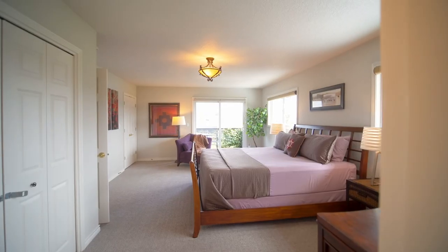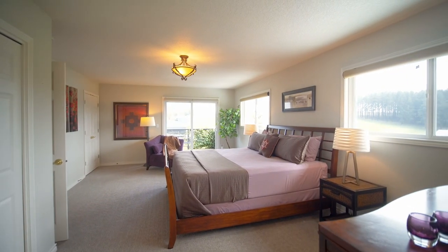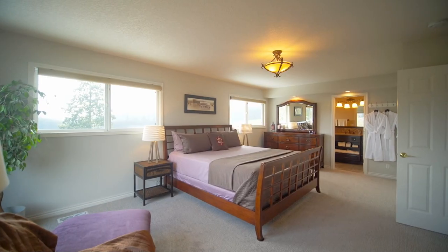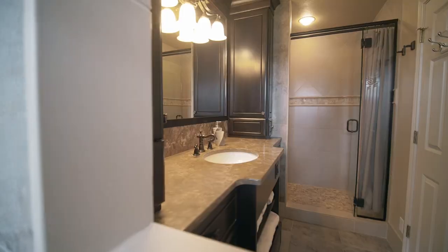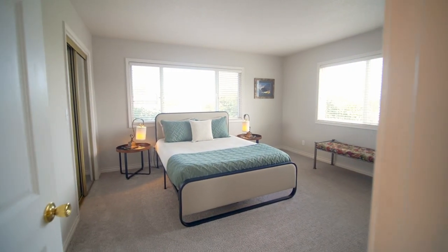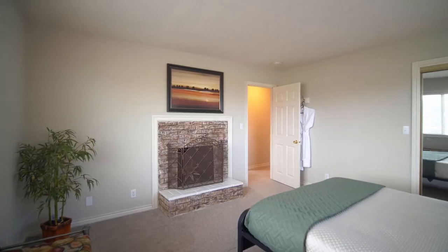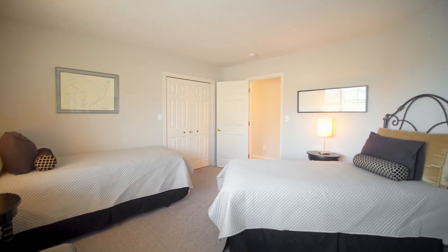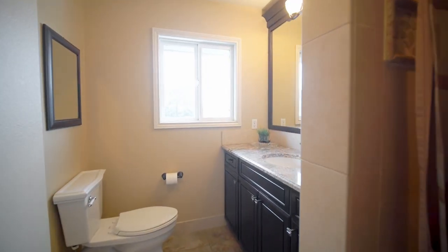Up a few stairs you'll find the primary bedroom suite with a private deck overlooking the property and an ensuite bath. In addition, there are two more spacious bedrooms and another full bathroom, all updated.